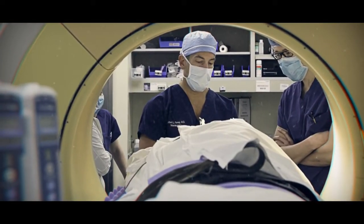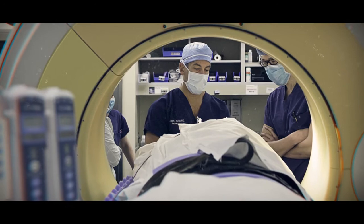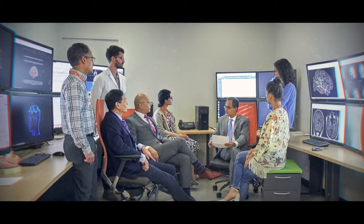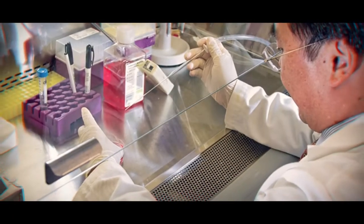The PGY-5 research year has evolved to teach you how to set up and run a lab yourself. We have faculty with research interests in pretty much every field of neurosurgery, and they're very willing to help out with getting us the patients we need to support that research.